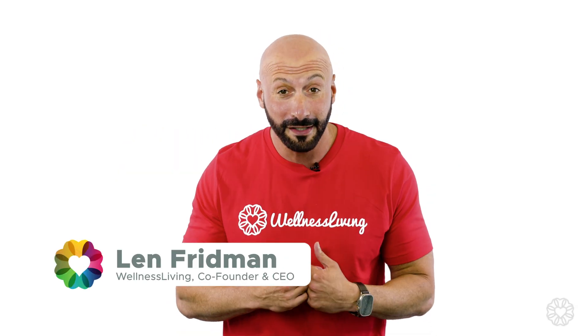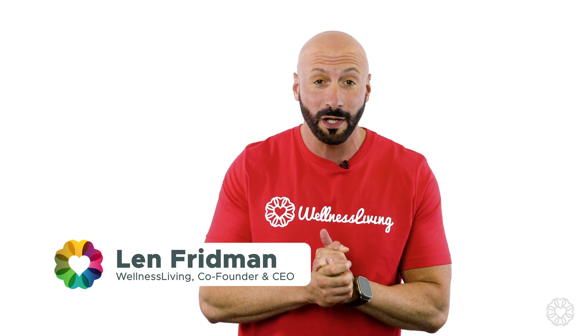Hi everybody. I'm Len Friedman, the co-founder and CEO of Wellness Living, and I'm so excited to welcome you to our summer release. I'm going to share the latest updates and greatest things that we have in store for you in this release.